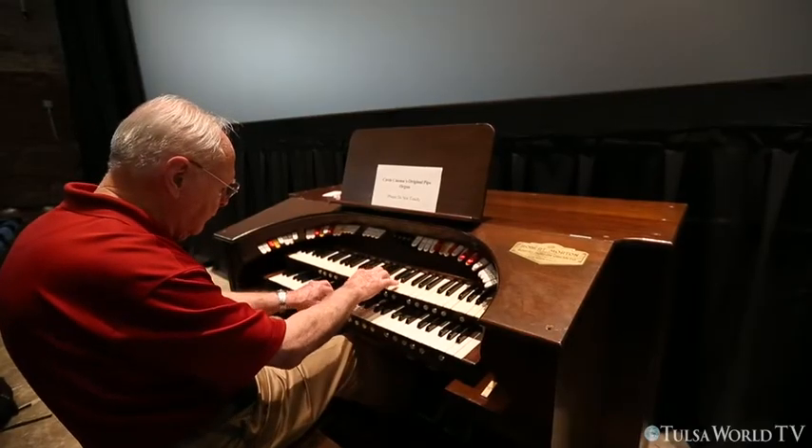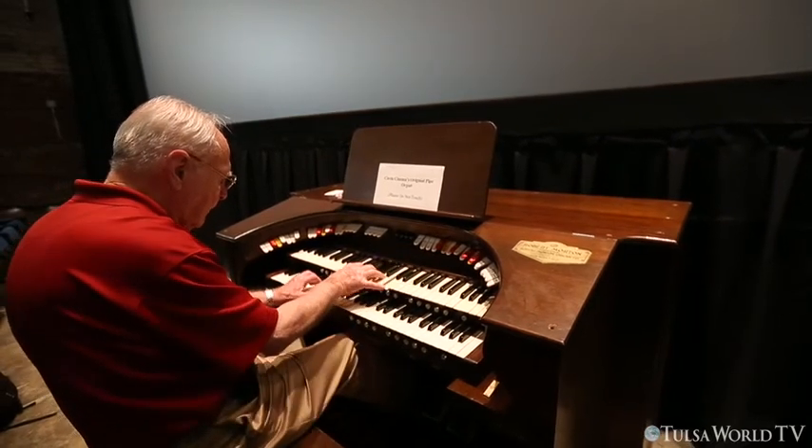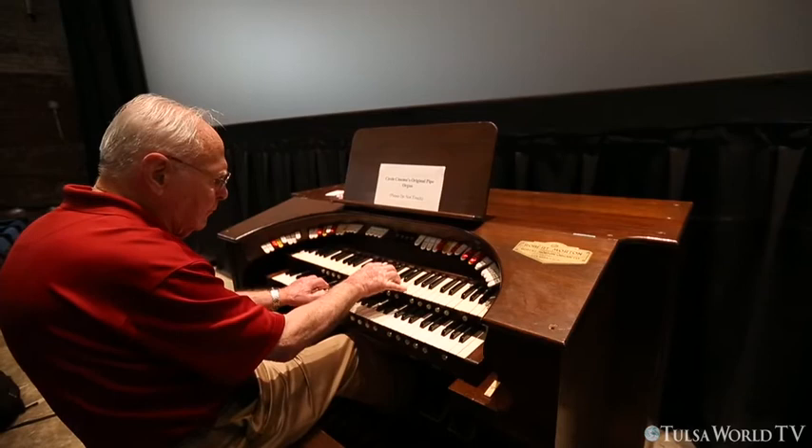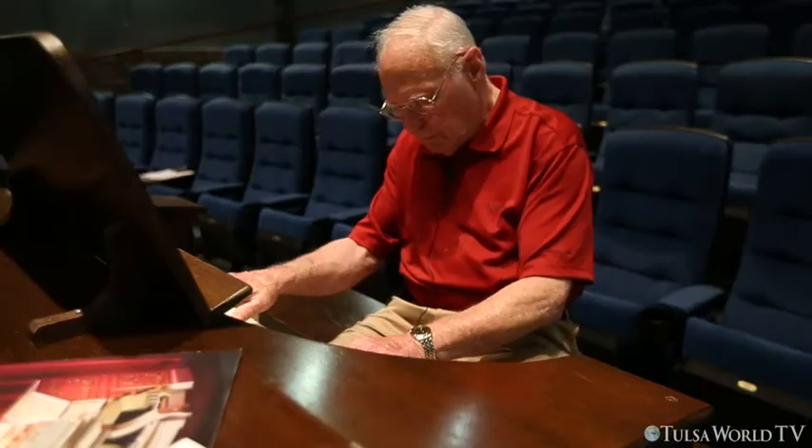The organ remained disassembled and in storage until September of last year, when we rebuilt it and installed it here in the theater. We started the installation in September of 2013, and we're essentially finished at this date.